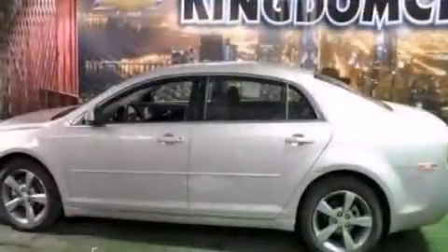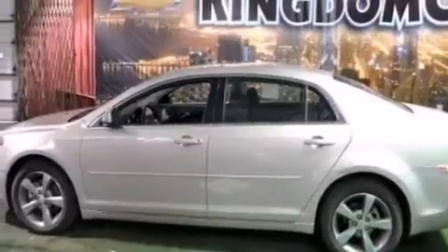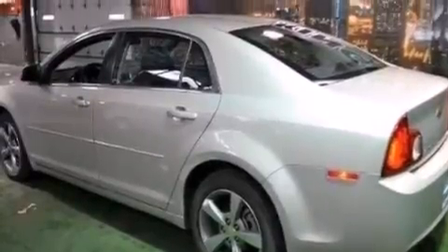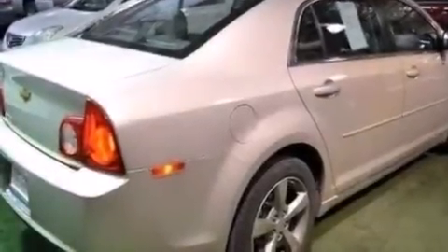This is a 2011 Chevrolet Malibu. It features a 2.4-liter four-cylinder engine and an automatic transmission. Its top features include a navigation system, satellite radio, aluminum wheels, and traction control and stability control systems.